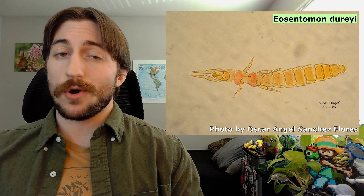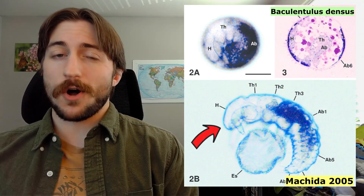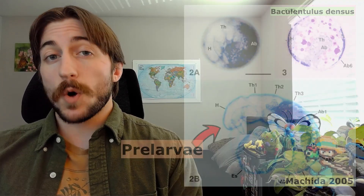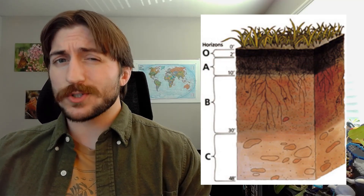So while the freshly hatched Proturans have nine abdominal segments, the mature adults have a total of 12. Like much of life on Earth, it all starts with an egg. From the limited data we have, Proturan eggs take around a month or two to hatch. The freshly hatched Proturans are called pre-larvae, as they can't yet eat or walk quite right — they kind of just rest up as they finish developing. Once they molt, the immature Proturans will scramble around the soil, feeding on fungal hyphae and sometimes decaying plant matter. Proturans don't chew — they pierce and suck up liquids. They mostly hang out in the upper layer of soil, though they have been found almost a foot deep.